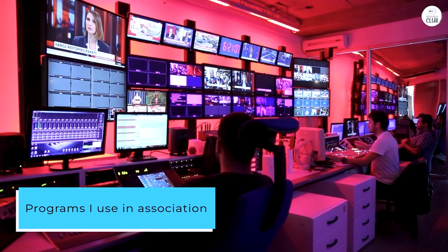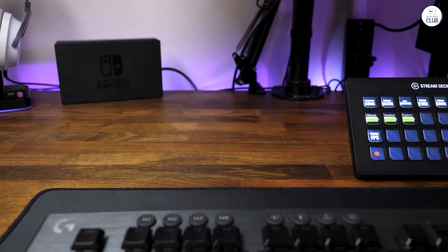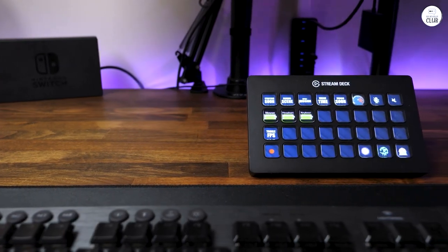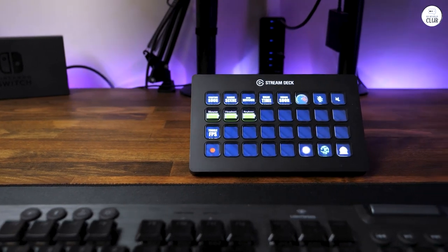Programs I use in association with the Stream Deck include OBS, Audacity, DaVinci Resolve, Windows 10 and 11, Elgato Wavelink, Elgato Camera Hub, and Elgato Control Center controlling Elgato Key Lights, audio settings, along with the Elgato Wave XLR — everything.